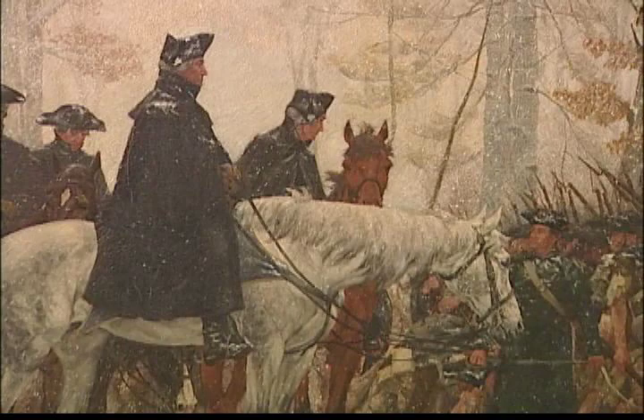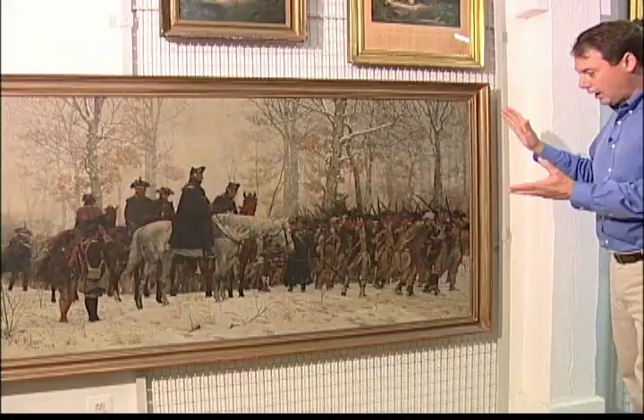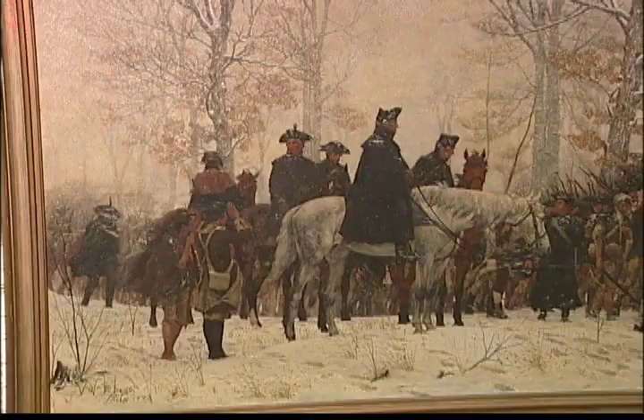Several very iconic paintings are included in the collection here. William Trego's March to Valley Forge, painted in 1883, is perhaps one of the most iconic and most reproduced images of the American Revolution today.